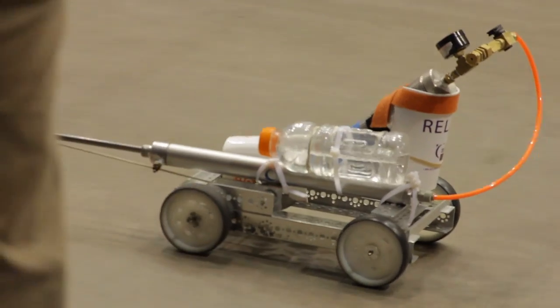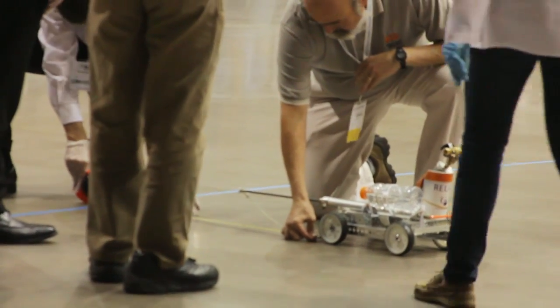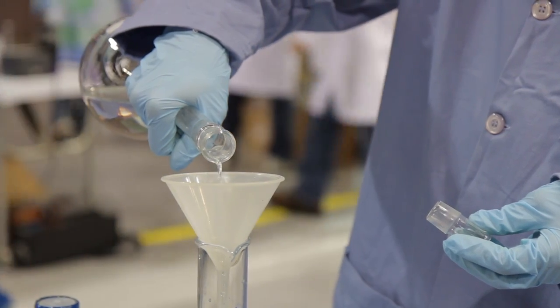So they have one hour to do the calculations. The car has to start and it has to stop within a certain distance. And the car that comes closest to stopping precisely where we want it to stop wins.